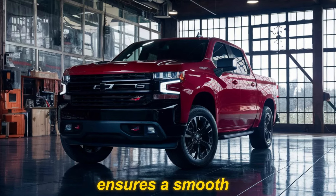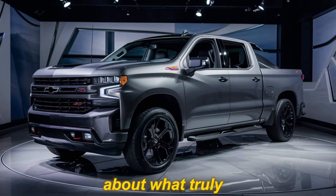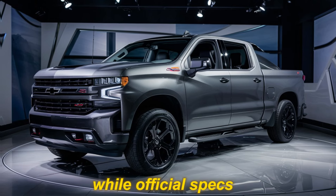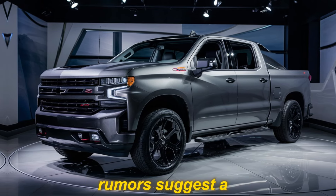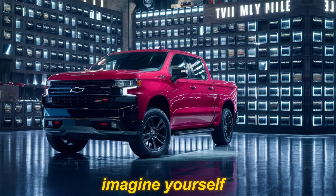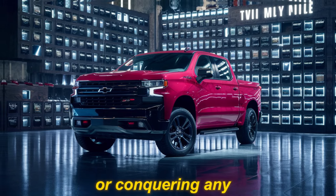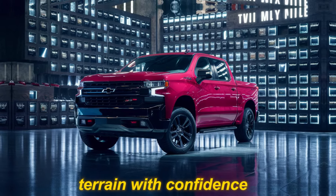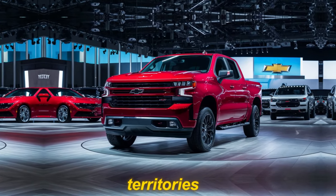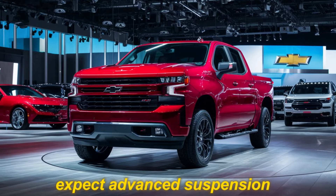Now let's talk about what truly sets the SS apart — its heart-pounding performance. While official specs haven't been revealed yet, rumors suggest a powerful engine that delivers exhilarating acceleration and towing capability. Imagine cruising down the highway with effortless power, or conquering any terrain with confidence — whether you're hauling heavy equipment or exploring uncharted territories, the Silverado SS is built to handle it all.